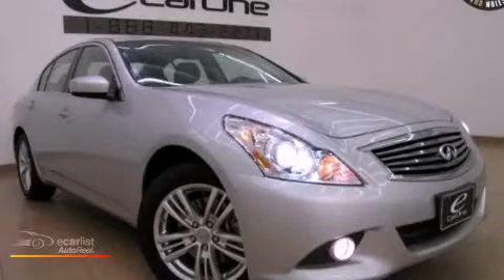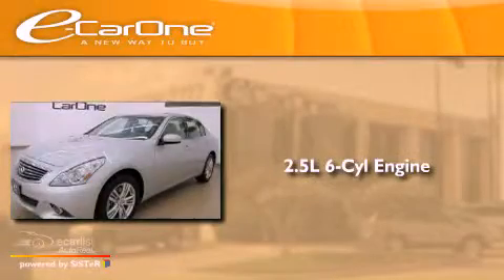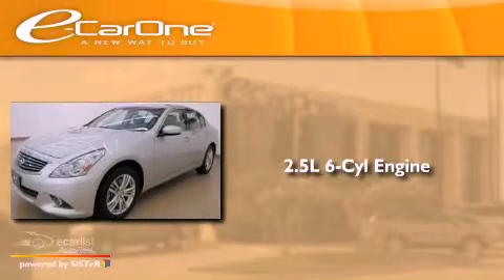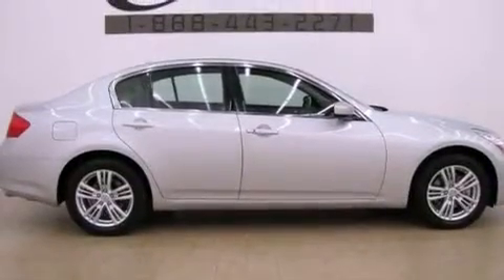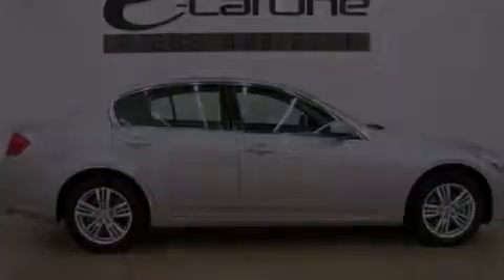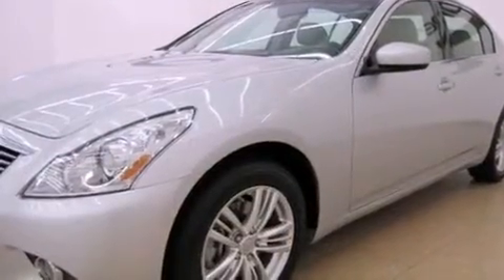This is a 2011 Infiniti G25. It has a 2.5-liter six-cylinder engine and an automatic transmission. Its top features include a double wishbone independent front suspension, a moonroof, a low-tire pressure indicator, aluminum wheels, and xenon headlights.